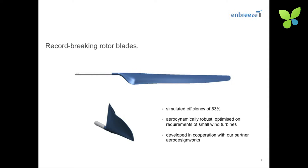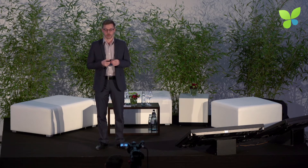We had a great cooperation with a turbine designer company — a spin-off of DLR — and developed a rotor blade together with them. It appears to be a record-breaking rotor blade in the small wind industry. On average, turbines produce at an efficiency of 20 to 30 percent, whereas our rotor blade has a simulated efficiency of 53 percent, which is a lot. We expect it to be around 40 to 50 percent efficiency in field tests.